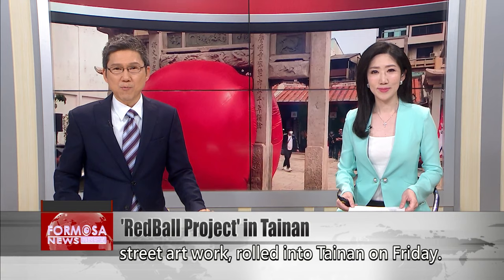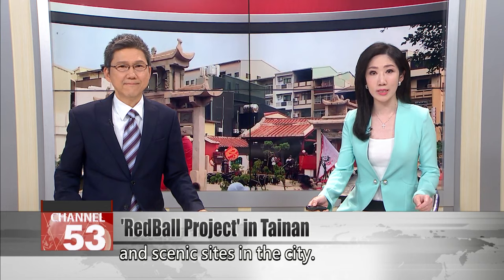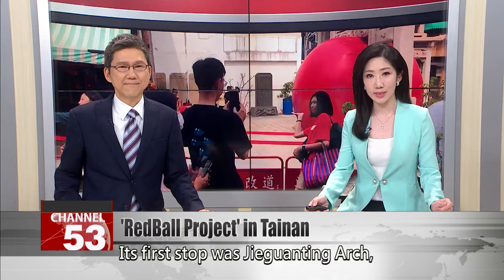The Red Ball Project, which is known as the world's longest-running street artwork, rolled into Tainan on Friday. Each day, the giant red ball will pop up in a different place at various historic and scenic sites in the city. Its first stop was Jieguanteng Arch, attracting nearly 1,000 people snapping photos.